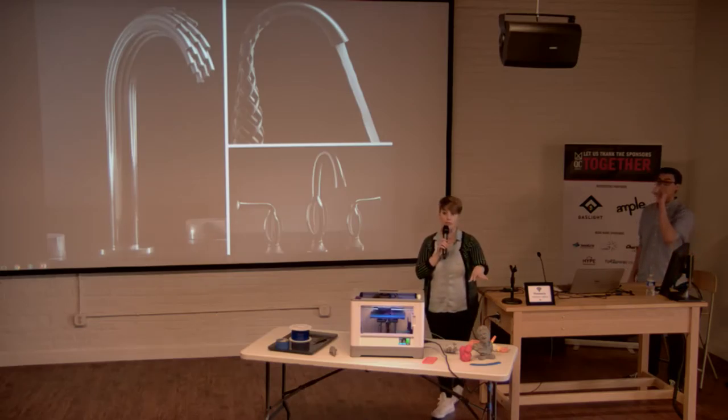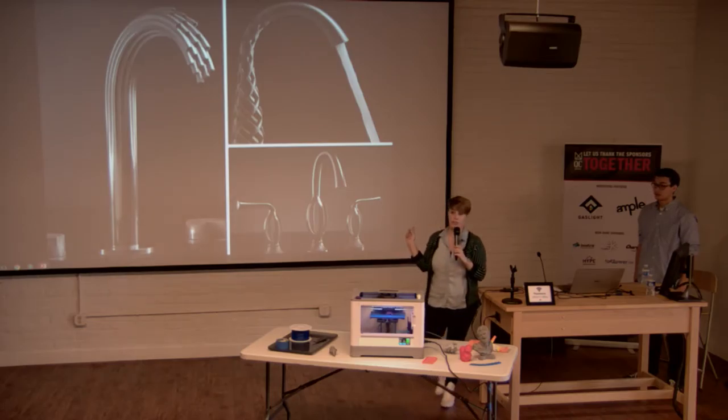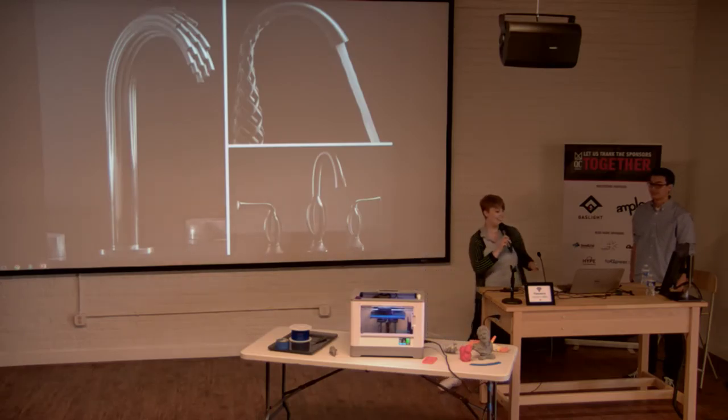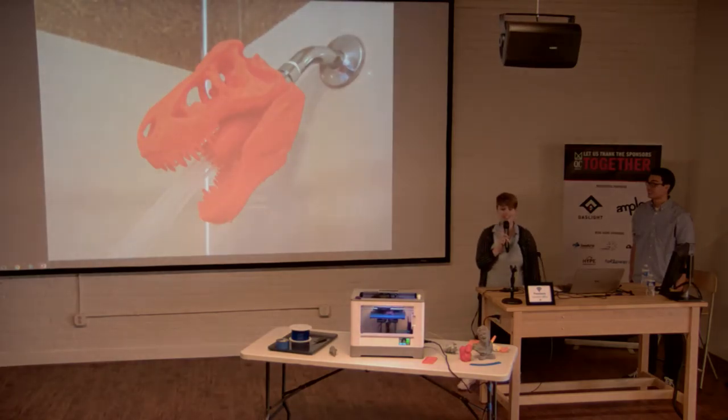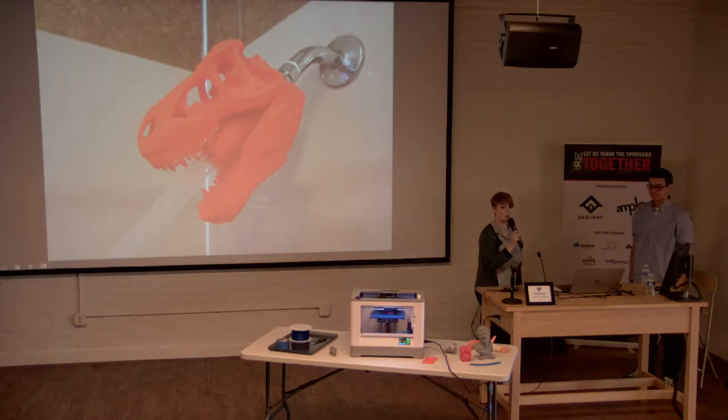One more example of how 3D printing could affect you: American Standard became the very first manufacturer to take a 3D printed metal product all the way to the consumer without going through traditional manufacturing. This freed them from traditional manufacturing constraints — the resulting faucet design couldn't even have been produced conventionally. For designers, that means you're no longer limited to what conventional methods allow — if you can make a 3D model of it, you can print it. The faucets are only $12,000–$20,000 each, though. Or you can 3D print a T-Rex head for your shower head.